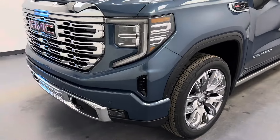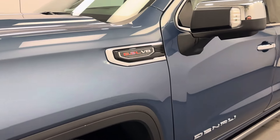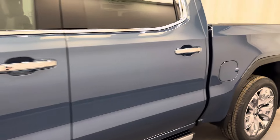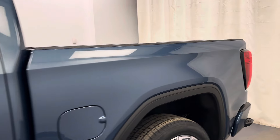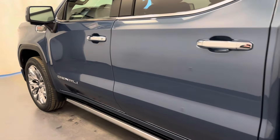Hey guys, today you're checking out stock number 257230, and this is a 2024 Sierra 1500 Crew Cab Denali. Our color is downpour metallic.